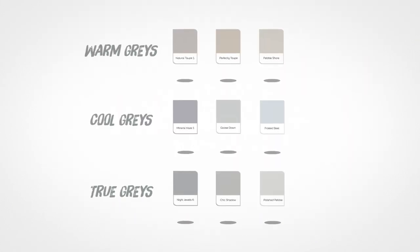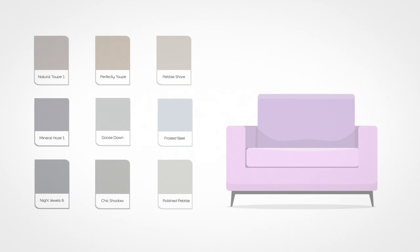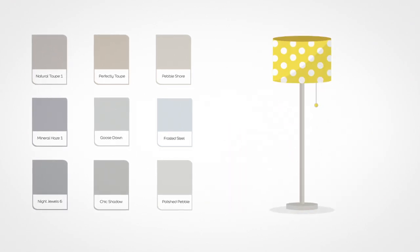As you can see, the great thing about grey is that it's the most versatile colour in the universe, so it can go with anything.